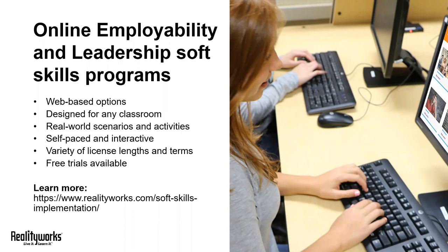The online employability skills program covers 19 key soft skills, and the online leadership skills program covers 18 leadership skills. Only instead of paper-based worksheets and workbooks, your students get self-paced interactive lessons.